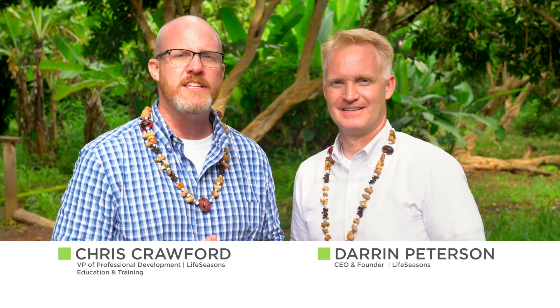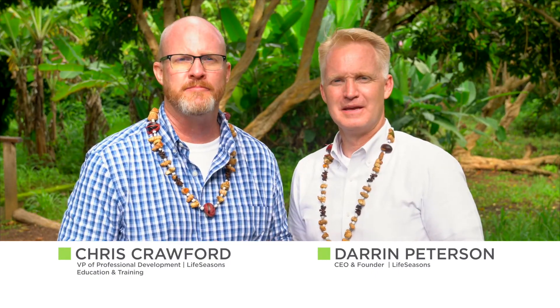Hi, this is Chris and Darren with Life Seasons, bringing you the weekly tonic. Pain can be debilitating. As a country, we use more opiate pain medication than ever before.